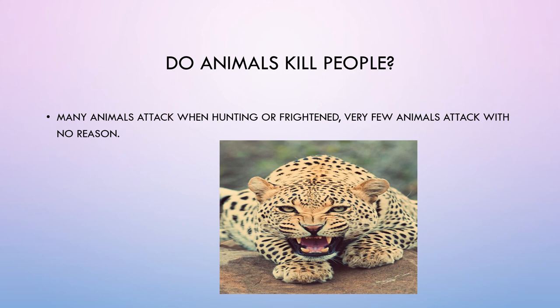Do animals kill people? Many animals attack when hunting or frightened. Very few animals attack with no reason.